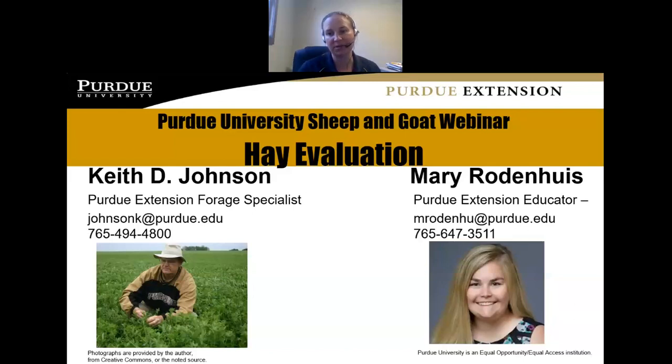Once we finish with this presentation, there will be a survey that pops up, so please complete that survey. It helps us know how we did, whether or not you learned anything, and what we can do better next time. If you have any questions, please type them in the Q&A box on the right side of your screen and we'll answer those at the end of the program.